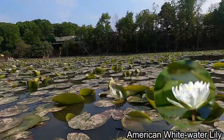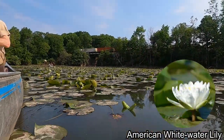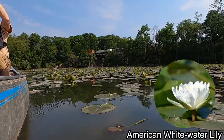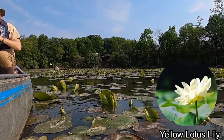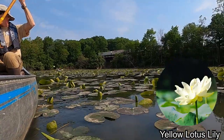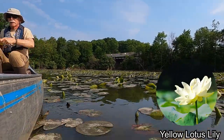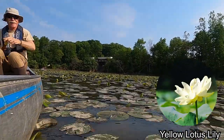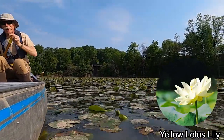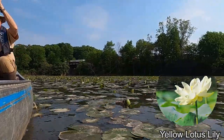The estuary has many American white water lilies that are beginning to bloom. Their pad has a Pac-Man shape. The yellow lotus lily is also growing and mixed in with American water lilies. Their pad, however, is circular and waterproof, and water droplets collect on the surface. They seem small for now, but later in the summer they will grow larger and their famous pale yellow flowers will be in bloom.